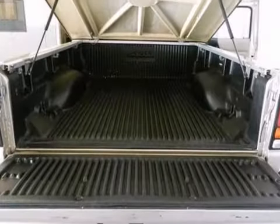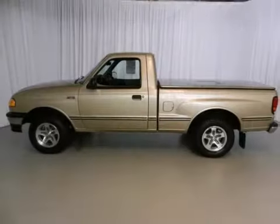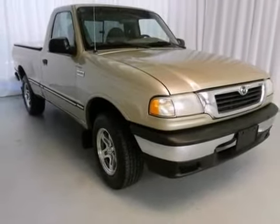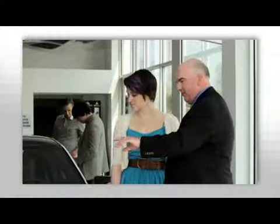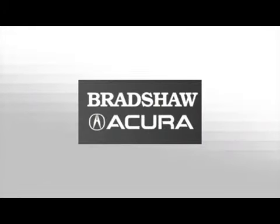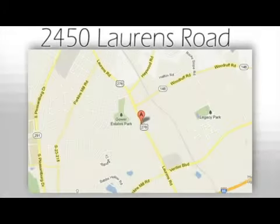The proven workability is sure to make this trusty pickup a favorite among our more educated buyers. Come see it for yourself today. We believe the cars we offer are the highest quality and ideal for your life needs. We look forward to doing business with you. Bradshaw Acura at 2450 Lawrence Road.